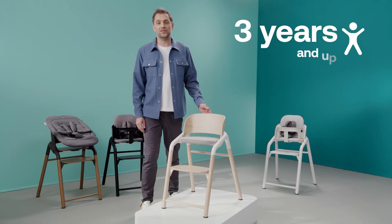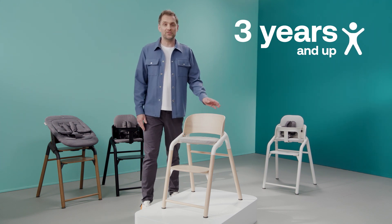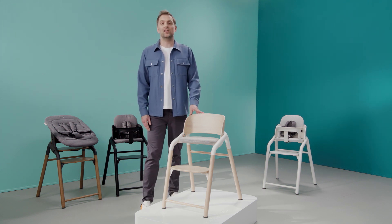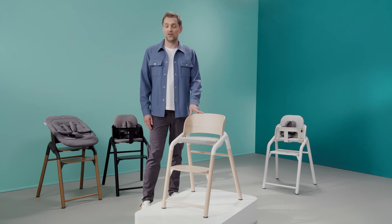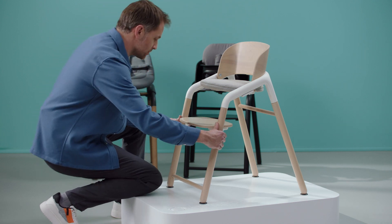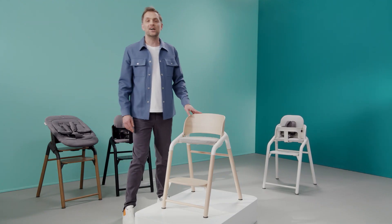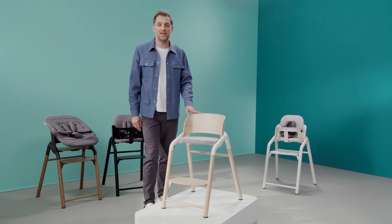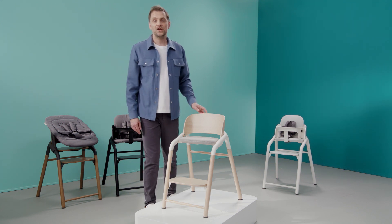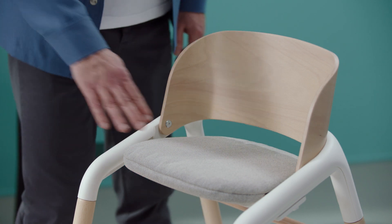Once your child is 3 years old and has outgrown the baby set, click it off and continue using the Giraffe. This chair lasts well into your child's school years or as long as you want. Thanks to the sturdy design, kids of any age can climb in and out of the chair easily. The chair's curved backrest will protect them while sitting.